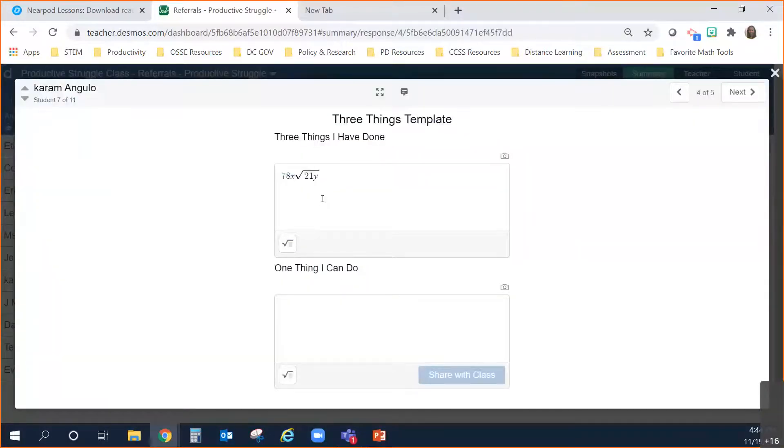In this particular template, students record three things they have done and then one thing they plan or can do next. This would also be a good point to do a catch and release — if students are having trouble figuring out what the next thing to do is, that's a time when you stop, catch everybody together, discuss what people have done, and then release them. After hearing multiple groups share what they've done, they might come up with something else to try in order to solve the problem.